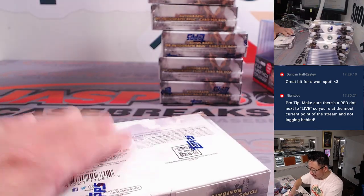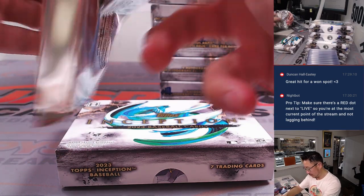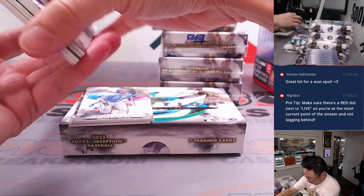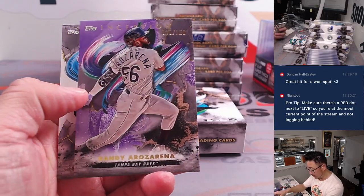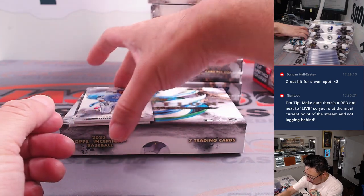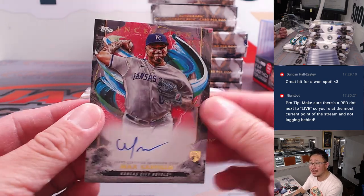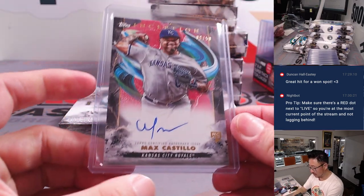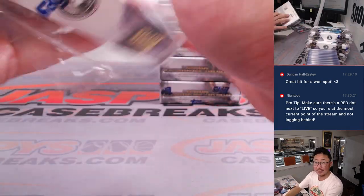A lot of great hits in here. Let's get another one of these going — go to JazbyCaseBreaks.com, pick your teams. Next box: there's Arozarena, 10 out of 150 — Omar with the Rays. And behind Bobby Witt Jr. it's Max Castillo, 8 out of 50 for the Royals. That face giving some max effort there. Jeff with the Royals. Nice box.